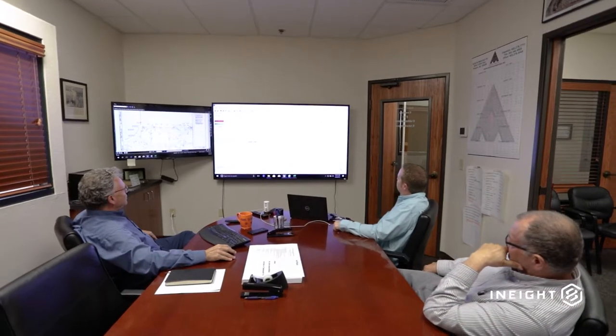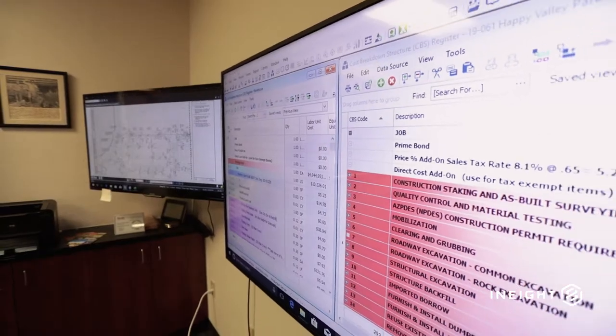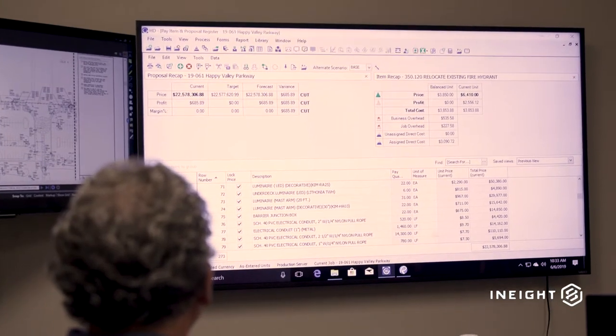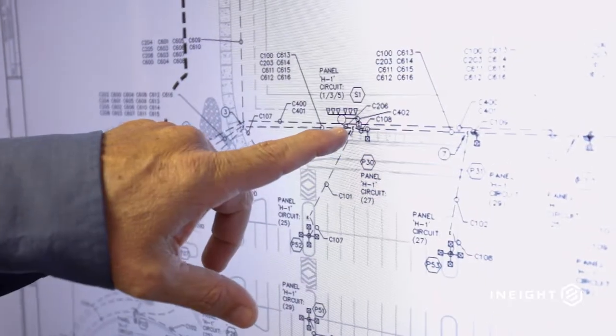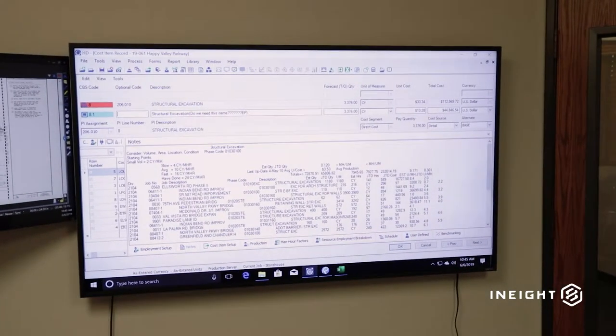Hunter Contracting started using Innate estimating software in the early 90s. That is how all our estimates are produced within the company. Consistency is what it's brought about. That really helps us overcome our business challenges of making sure everything is done the same way, the same processes. People are familiar with it. We all know what we're looking at and we know that the accuracy is there as we develop the estimates.